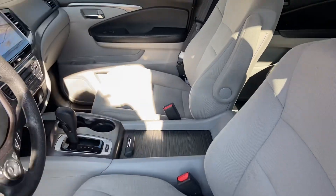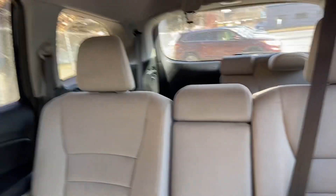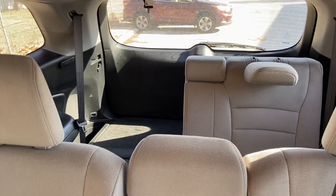It does have gray cloth interior. Here is your second row and your third row, which can be half up and half down.